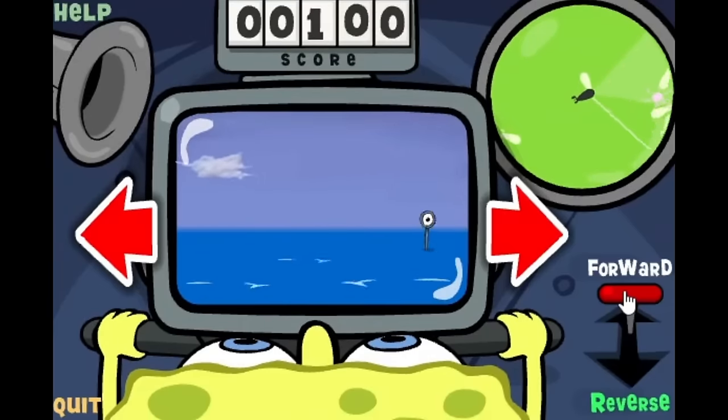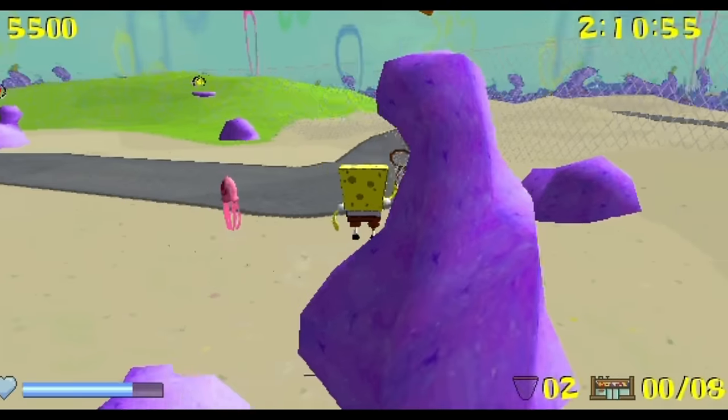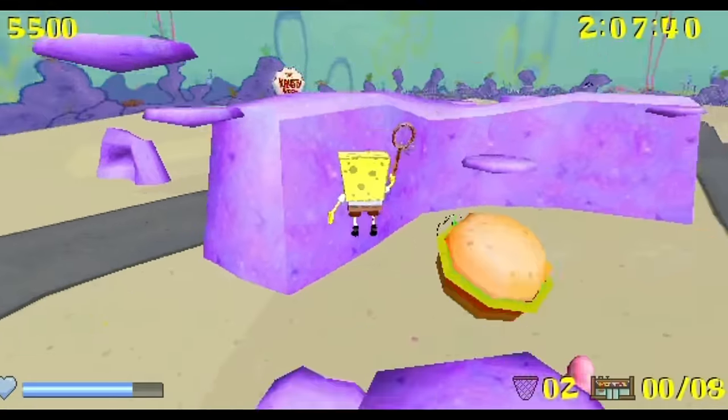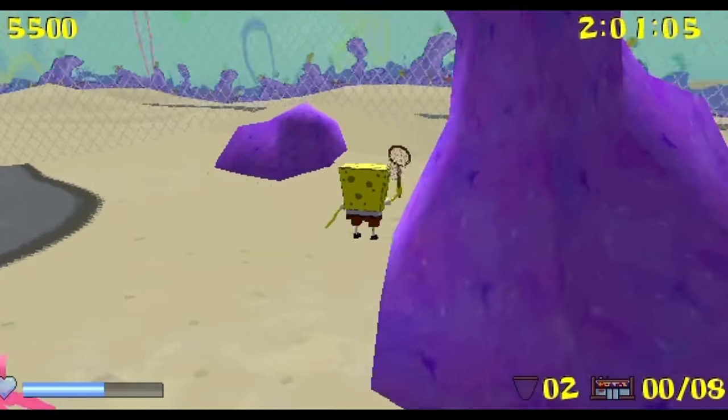Meanwhile, we would see the start of SpongeBob's involvement in Nickelodeon's Nick Arcade series. SpongeBob SquarePants Saves the Krusty Krab was developed on the popular 3D Groove Engine, and it was an interesting game to say the least.